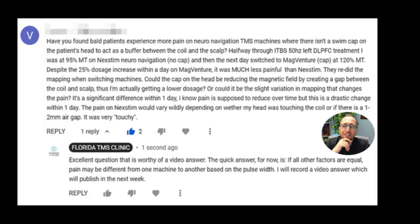Could the cap on the head be reducing the magnetic field by creating a gap between the coil and the skull, meaning he's actually getting a lower dosage? No, that is not the case, because when they mapped him, they also had the cap on his head. So the dosage was accounted for in both situations. I'm assuming they still had the cap on during mapping. When they did the actual treatment — that's what we would do, because they need to mark things on that cap — he wore the cap, they did the MT, he moved his thumb, and that same distance is still present when they're treating him. So that's not the case.